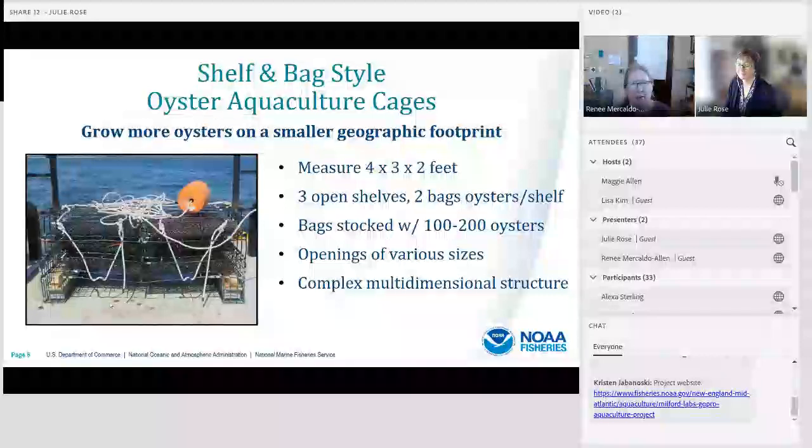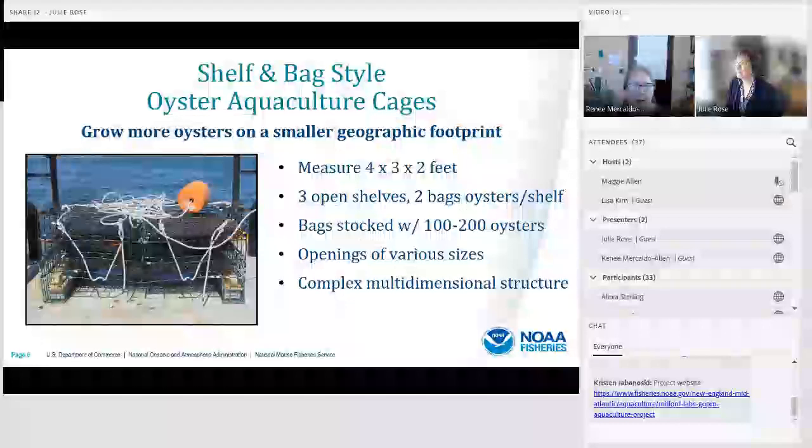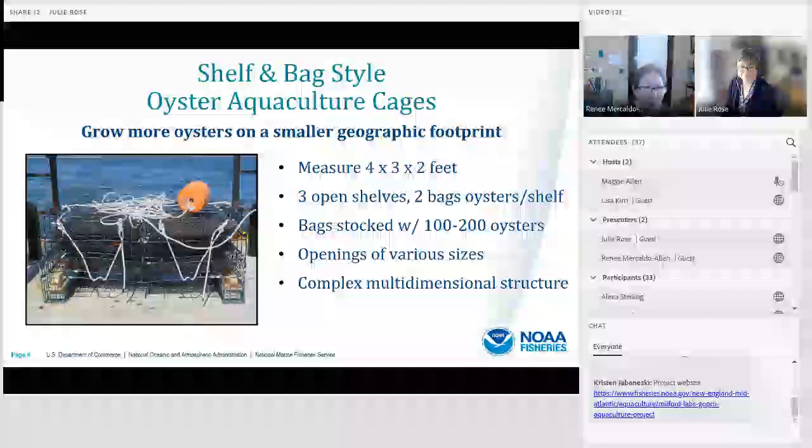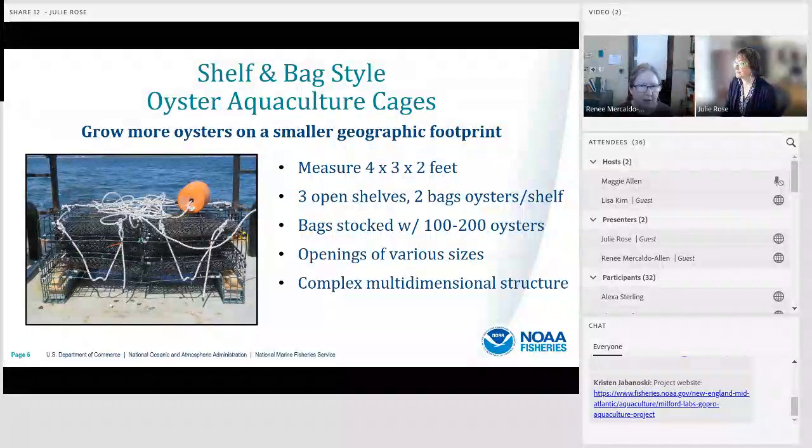To better understand fish interactions with aquaculture gear, we've been studying shelf-and-bag style oyster aquaculture cages. These are becoming popular because you can grow more oysters on a smaller geographic footprint than traditional on-bottom oyster culture. These cages measure four by three by two feet, have three open shelves, with two bags of oysters per shelf containing 100 to 200 oysters each. The cages create openings of various sizes that add complex, multidimensional structure to the seafloor.